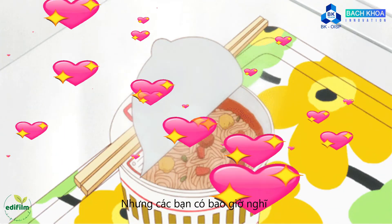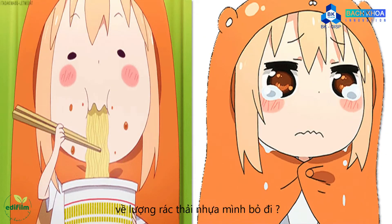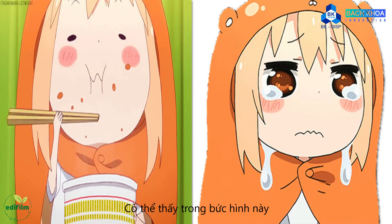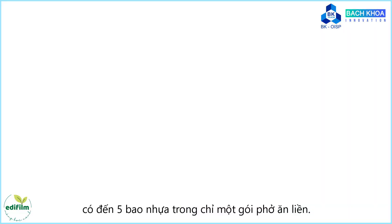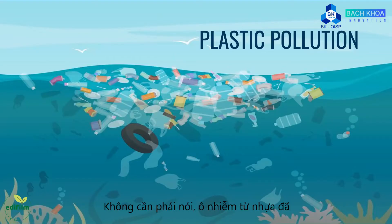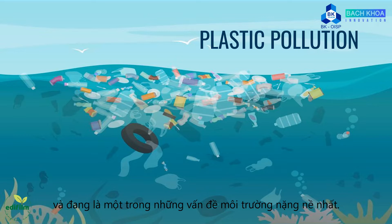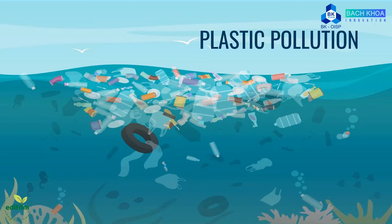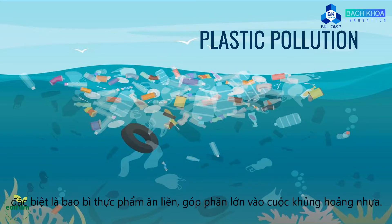But have you ever thought about the amount of plastic waste that you throw out while consuming instant food? As you can see in this picture, there were 5 plastics wrapped in just one packet of instant food. Needless to say, plastic pollution has been and still is one of the most pressing environmental issues. It harms marine life and human health as well. And food packaging, especially packaging for instant food, contributes a lot to the plastic crisis.